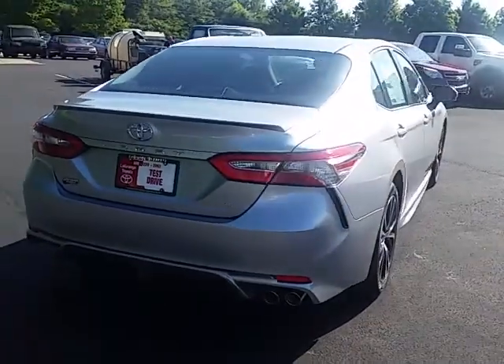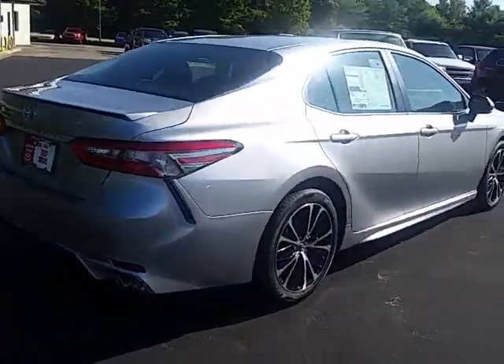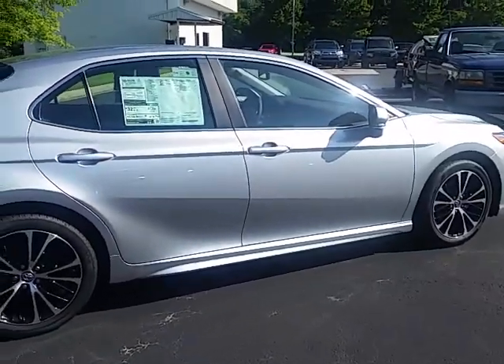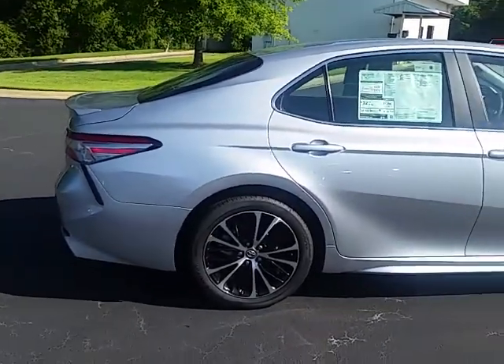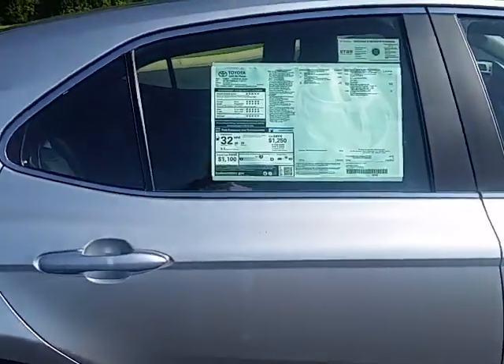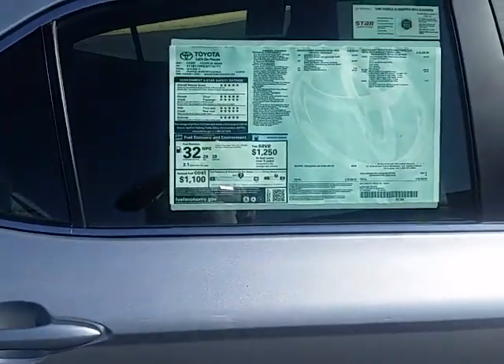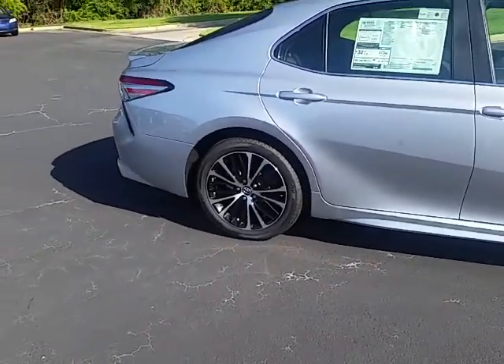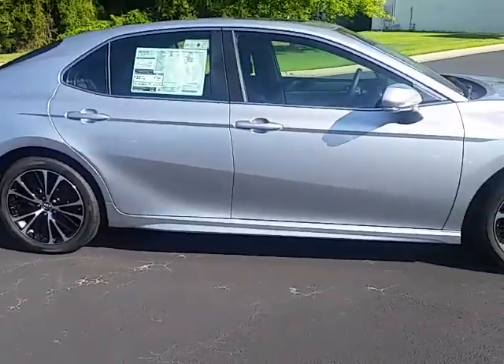Here at LaGrange Toyota, you get tires for life with your new Camry, as well as complimentary factory maintenance. This car is a really good-sized car — it's even bigger than the previous year — but the fuel economy got even better. You've got upwards of 39 miles per gallon highway; this thing can get almost 40 miles per gallon, and it's not a hybrid or any kind of special technology.